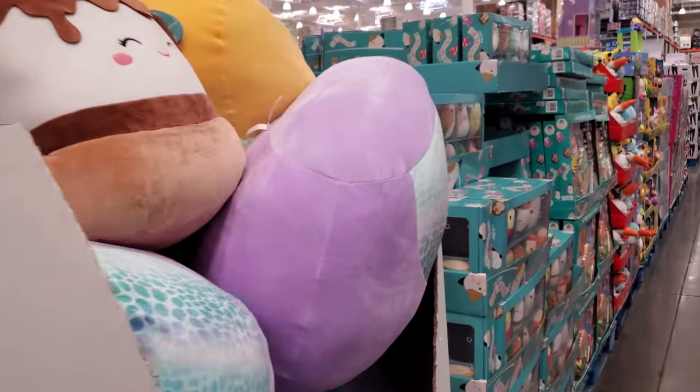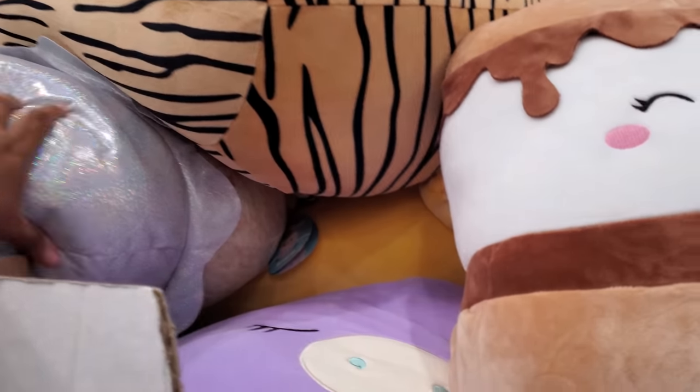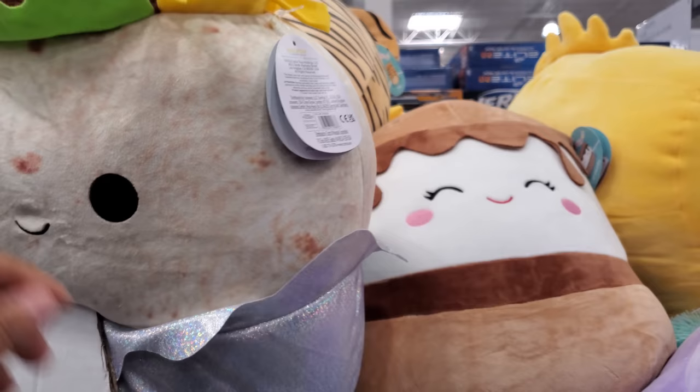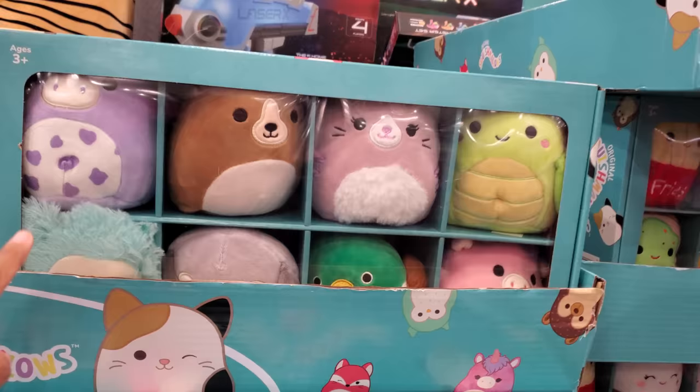The jumbo plush Squishmallows are $37 here. Got a little s'more one, and maybe a burrito — it looked like a burrito. A little burrito face. Now the five-pack is back, they're going to be $22.